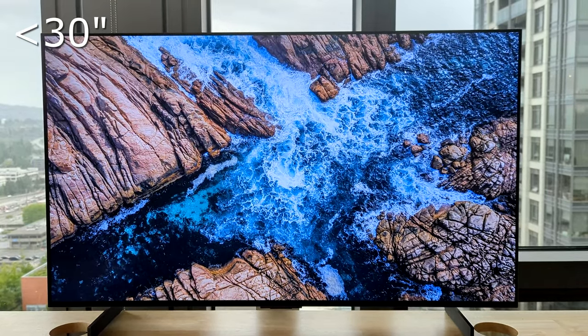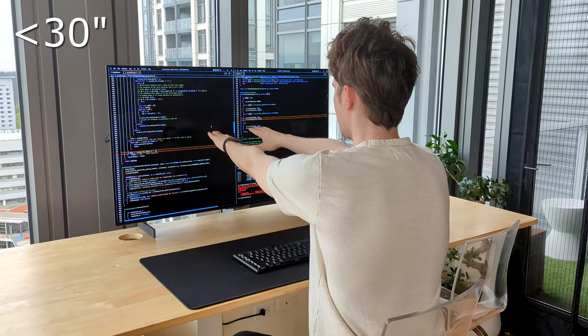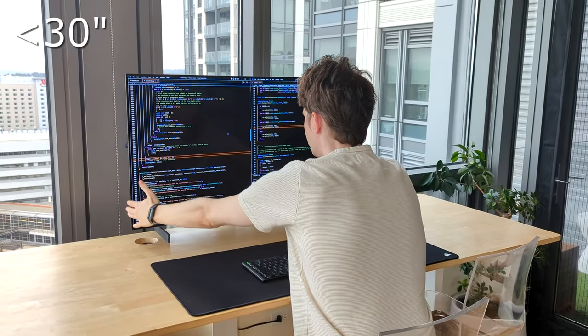If your viewing distance from the screen is 30 inches or less and you plan to use a 42-inch monitor, your eyes just aren't going to make it — it's simply going to be too close. I would suggest going with a smaller screen if you're within 30 inches of the screen.